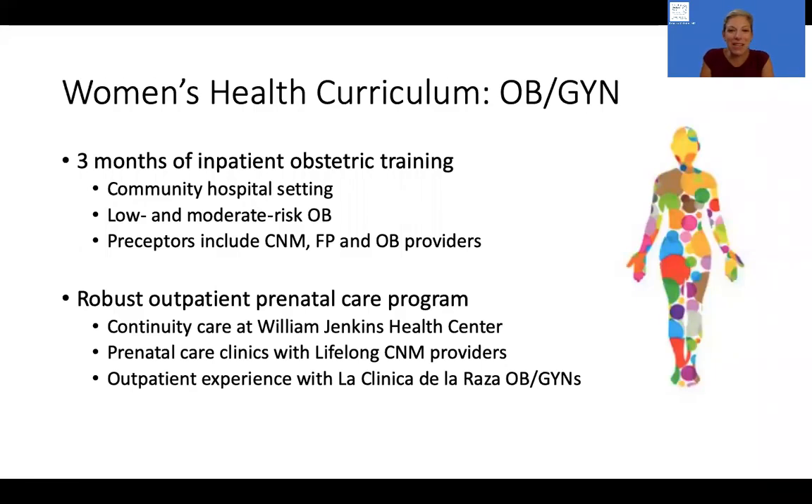Hi, I'm Dr. Rebecca McEntee, and I'm the Curriculum Director for the Women's Health Curriculum in the Lifelong Medical Care Family Medicine Residency Program. I wanted to highlight for you a few of the main components of the obstetrics and gynecology training in our residency program and talk with you a little bit about what makes this program unique.